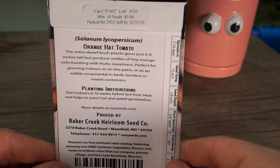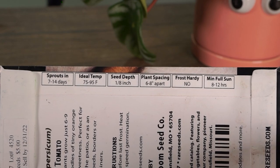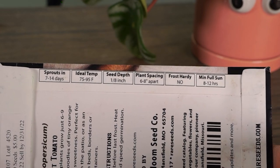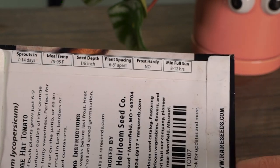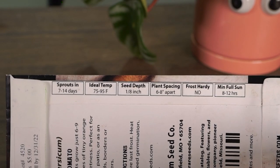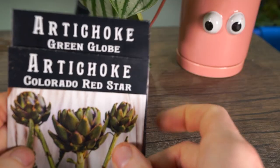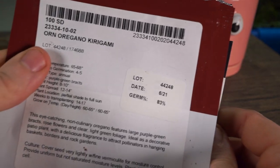So now I'm very paranoid about the growing seasons here. The Orange Hat tomatoes have a seven to fourteen day germination time, and their ideal temperature is 75 to 95 degrees — they're not going to have any issues getting that out here. It's nice and toasty, especially on the top shelf of the grow rack. The lower rack is cooler because cold air settles, so that's where the artichokes and the ornamental oregano are going.